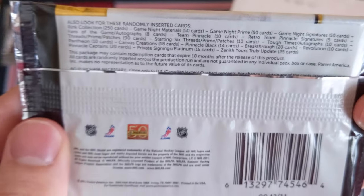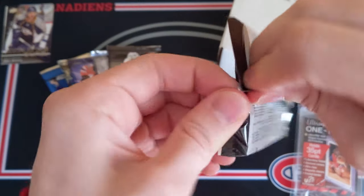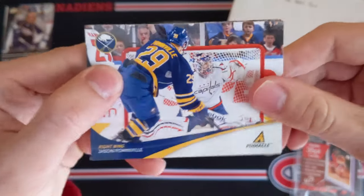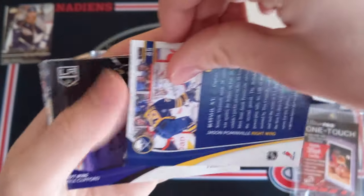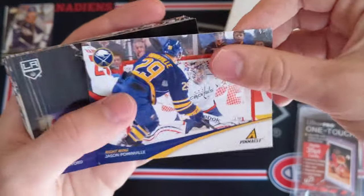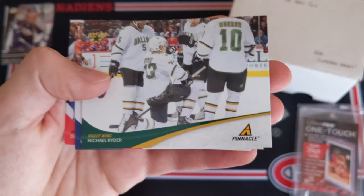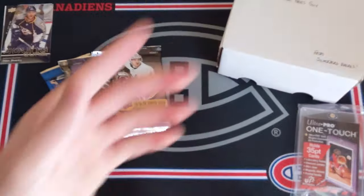Now let's do 11-12 Panini Pinnacle. This set was made to try and rival Upper Deck Series 1 and 2 — and the photography looks nice. All of the cards are horizontal in this product. We've got Jason Pominville, Kyle Clifford, Patrice Bergeron, Antti Niemi, Brent Burns, Michael Ryder, Ed Jovanovski, and Daniel Carcillo. So all base in that pack.